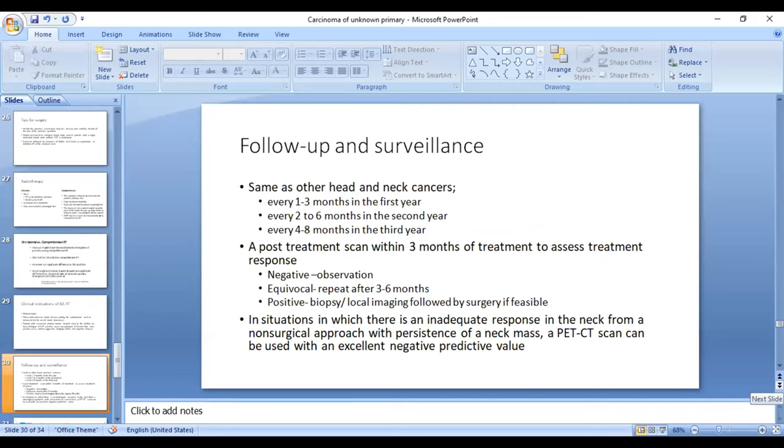Post-treatment surveillance is routine: every 1 to 3 months in the first year, 2 to 6 months in the second year, and 4 to 8 months in the third year. A post-treatment scan — most commonly a PET scan — is recommended within 3 months if a non-surgical modality was followed. If PET at 10 to 12 weeks is negative, patients can be observed. If equivocal, a repeat PET should be done 3 to 6 months after baseline imaging. If there is gross residual disease, biopsy and local imaging should be performed to stage and consider salvage surgery.